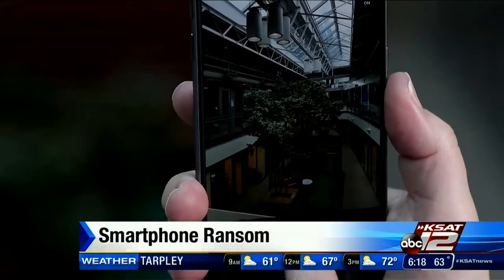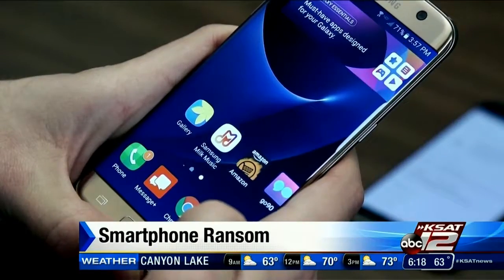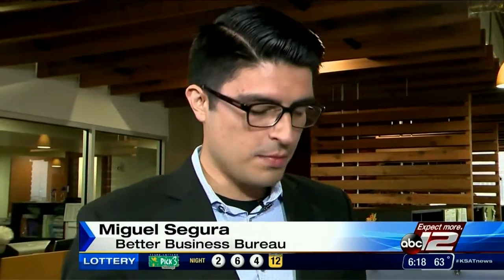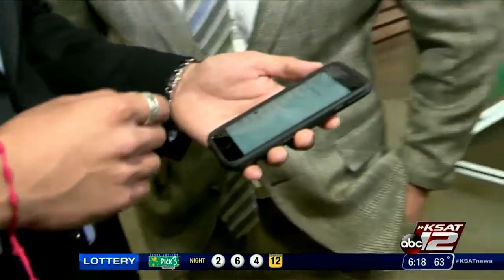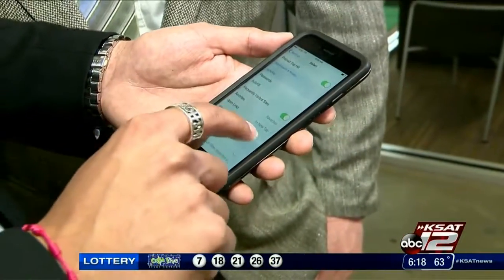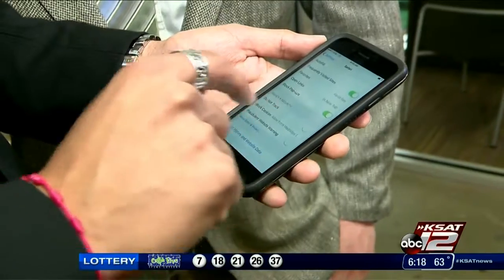But there are simple things you can do to prevent criminals from messing with your stuff. Along with consumers having the latest software update on their phone, BBB always recommends for iPhone users to go into their settings, access their Safari, and enable block pop-ups and also fraudulent website warning. So even though it's pretty annoying, it actually is important to do that iOS update. These tools have the most up-to-date safeguards against these hackers.